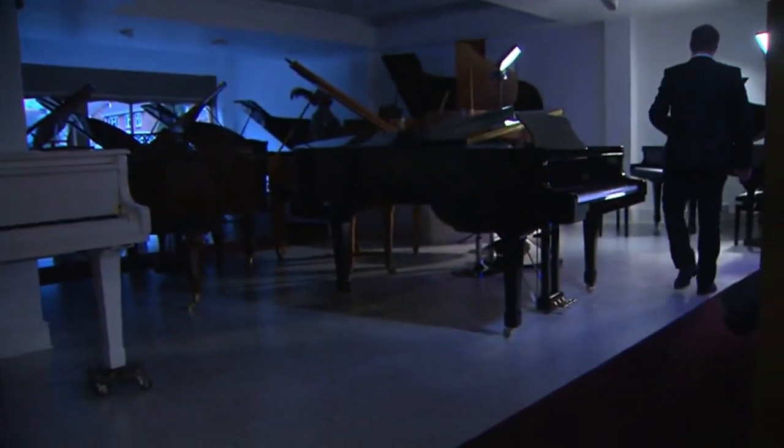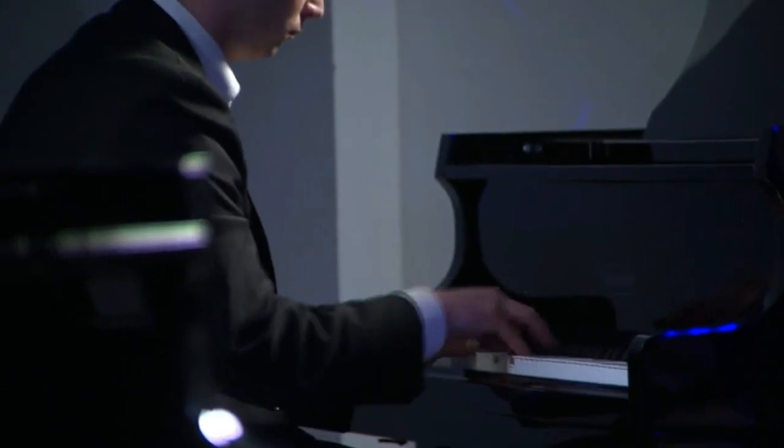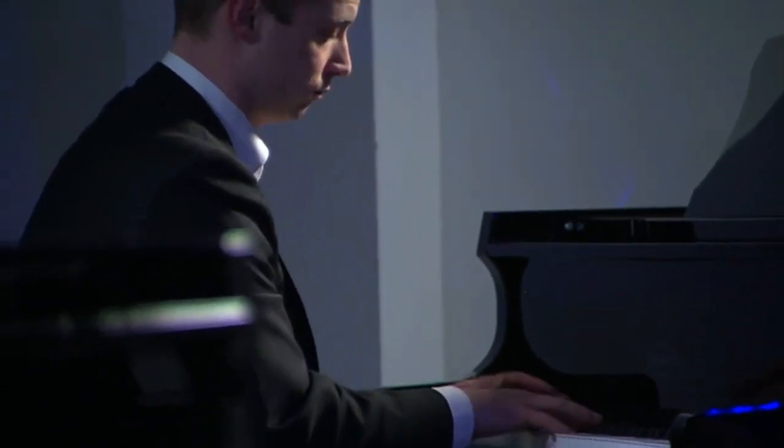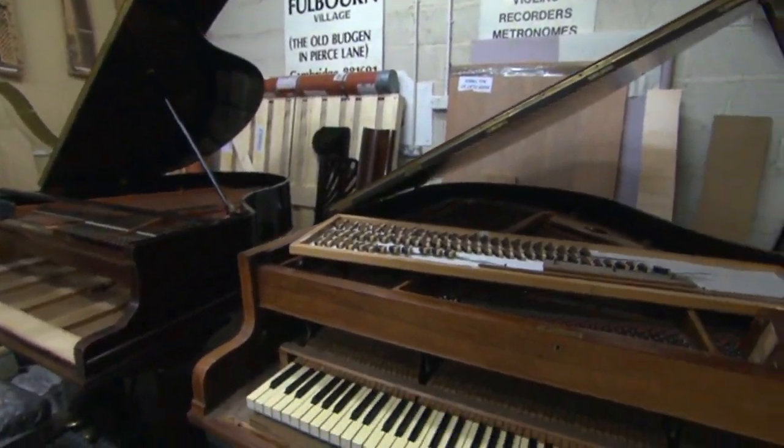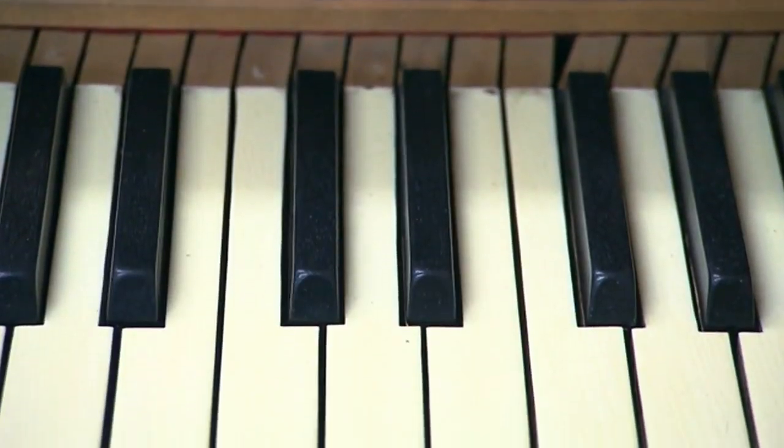Ross Norman has music in his bones. His family has always enjoyed music going back through the generations. His grandfather gave him his first piano lesson. And 40 years ago, that grandfather quit his job as a physicist to make pianos.